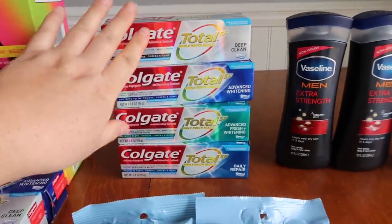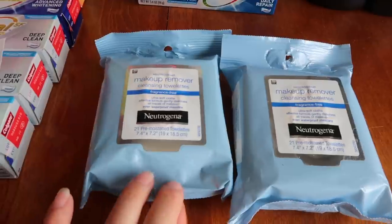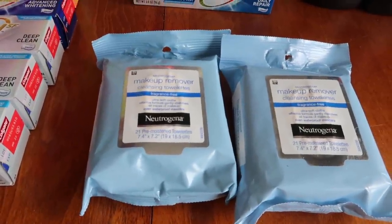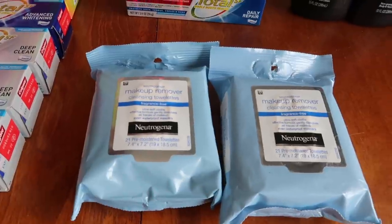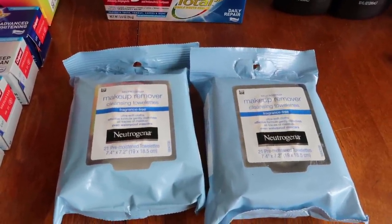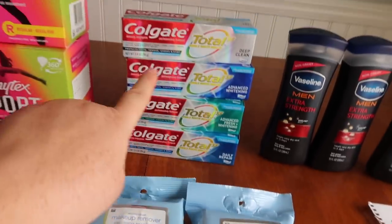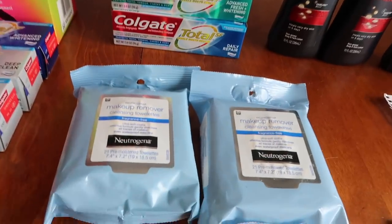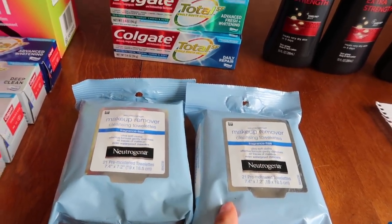For this one I had $5 of overage to play with, so I grabbed the Neutrogena makeup wipes. With my gold discount they're $5.59 a pop, so $11.18 for two. I had a $3 digital plus a $3 coupon from Coupons.com plus five bucks of overage. I paid 18 cents and got back $6 in bonus cash.